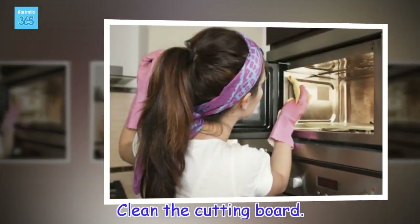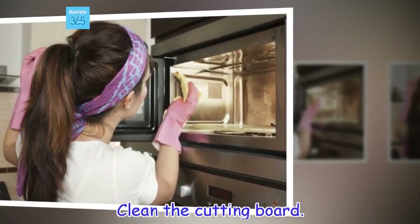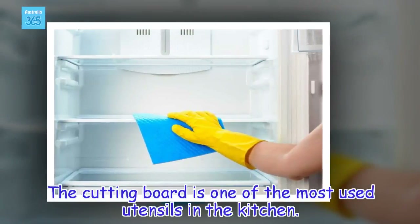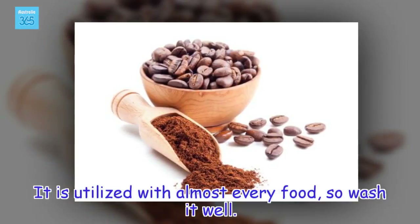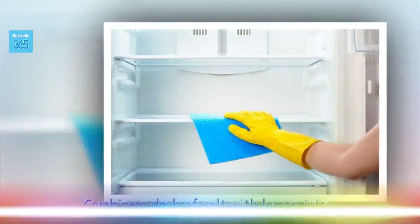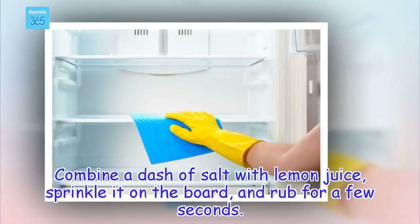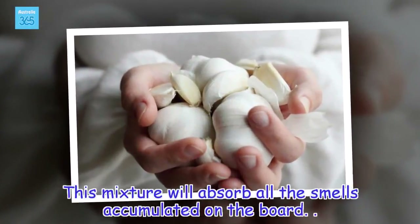Clean the cutting board. The cutting board is one of the most used utensils in the kitchen. It is utilized with almost every food, so wash it well. Combine a dash of salt with lemon juice, sprinkle it on the board, and rub for a few seconds. This mixture will absorb all the smells accumulated on the board.